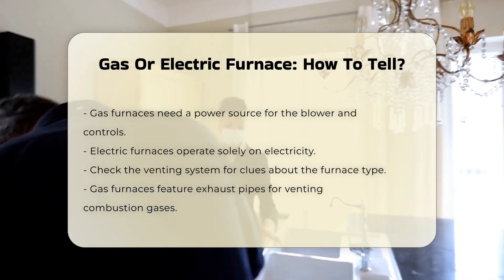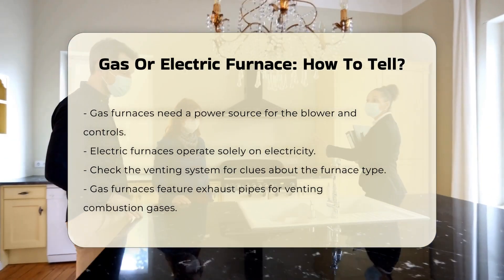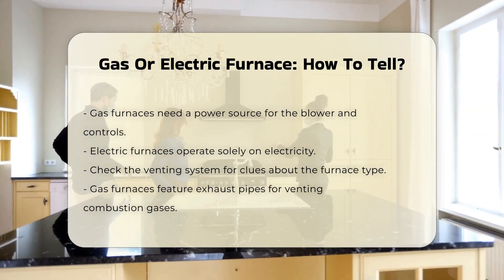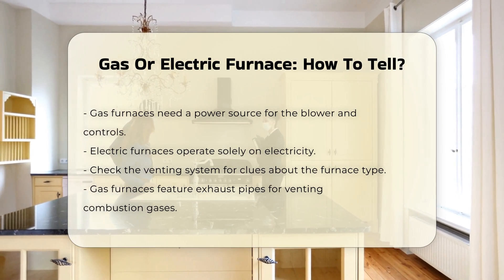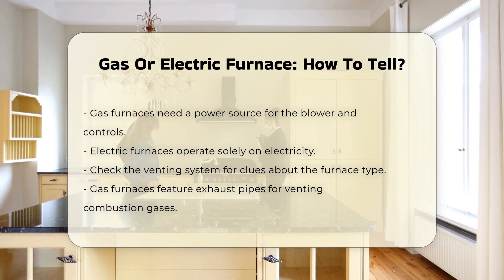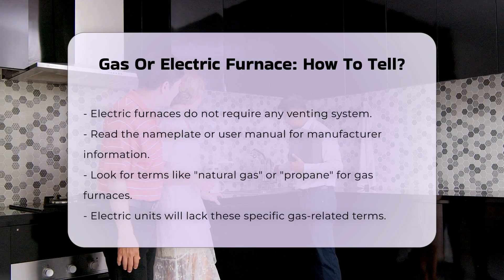Next, examine the power source. Gas furnaces typically require a power source for the blower and controls, while electric furnaces rely solely on electricity. Check the venting system. Gas furnaces have exhaust pipes that vent combustion gases outside. Electric furnaces do not require venting as they do not produce combustion gases.